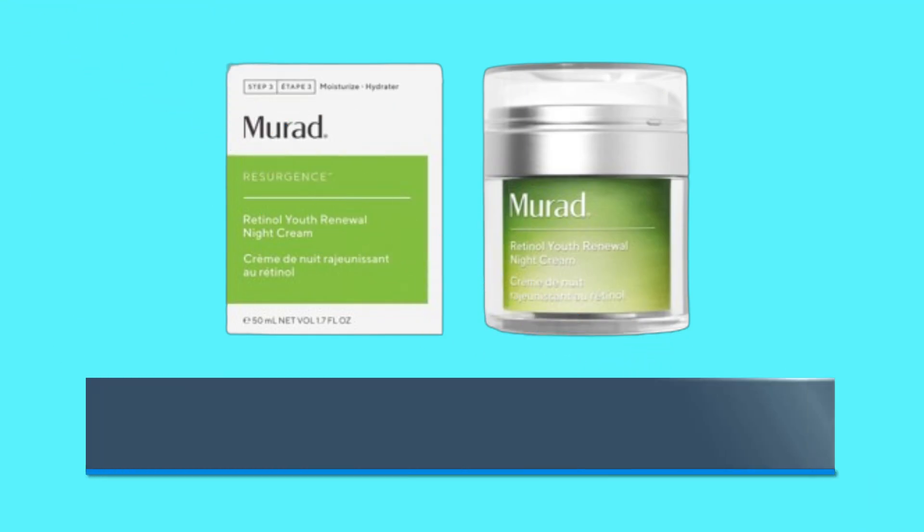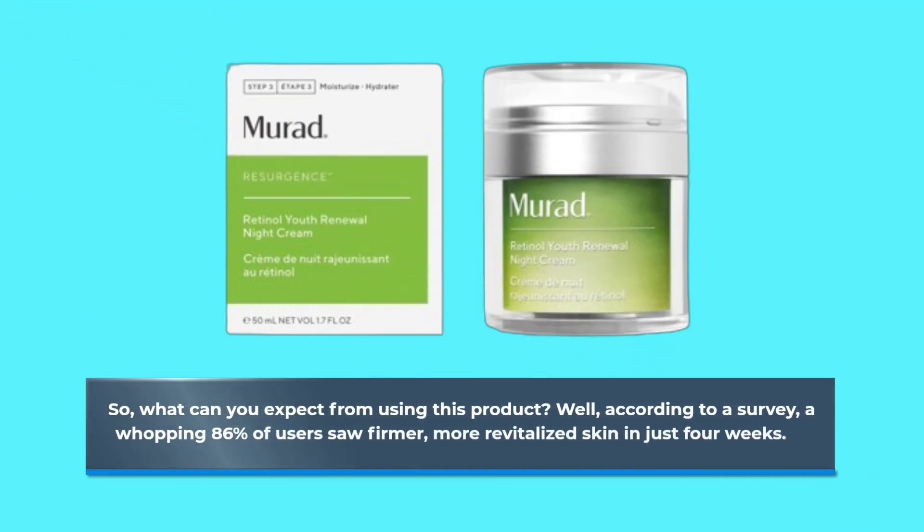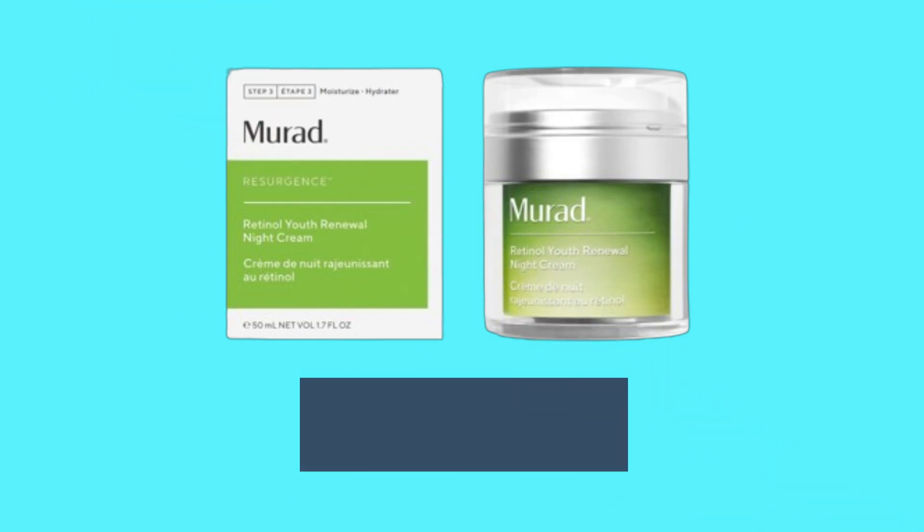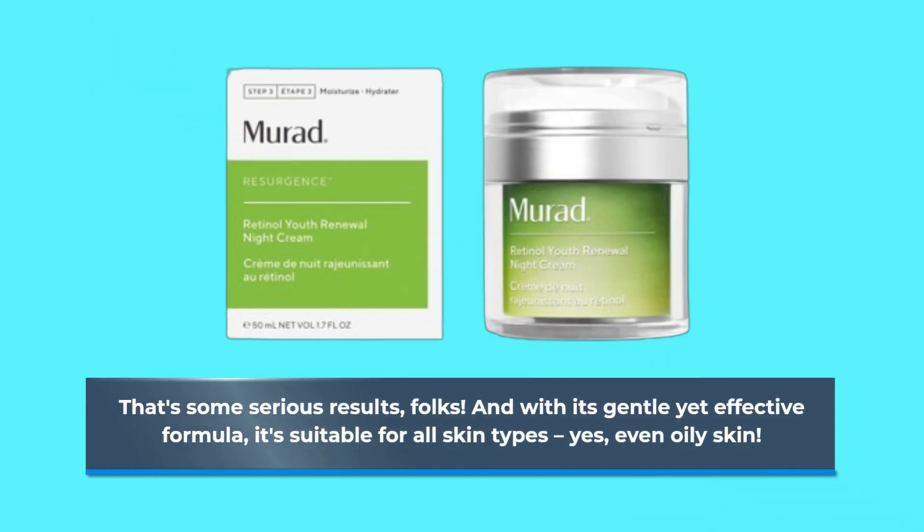So, what can you expect from using this product? Well, according to a survey, a whopping 86% of users saw firmer, more revitalized skin in just 4 weeks. That's some serious results, folks. And with its gentle yet effective formula, it's suitable for all skin types — yes, even oily skin.